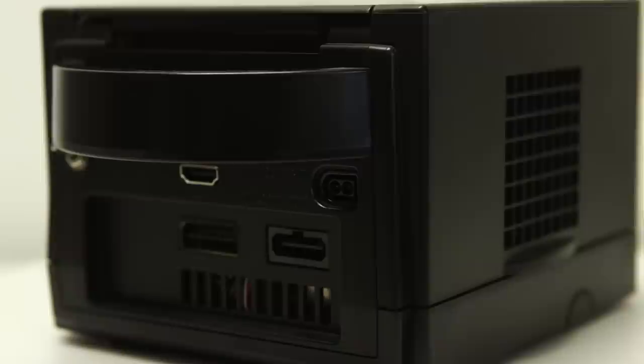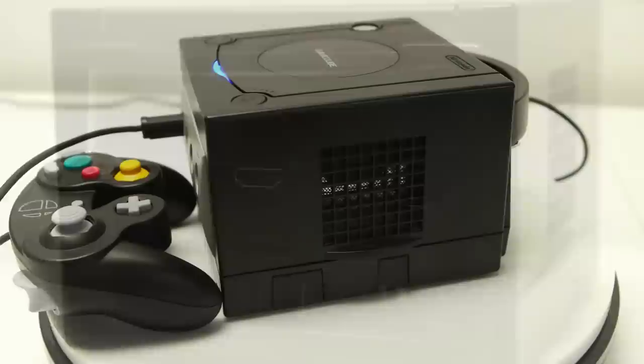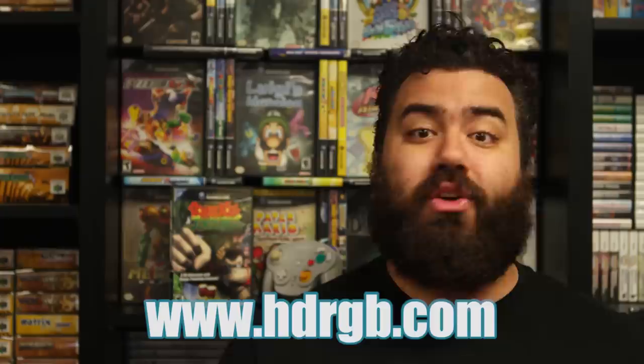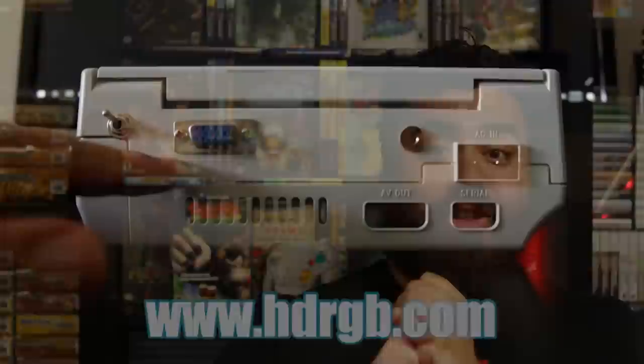They sent us a Nintendo GameCube with an HDMI mod and this thing is super sick. Today's episode isn't recorded entirely with it and I wanted to send a big thank you to these guys. If you want to pick up a console today, head over to www.hdrgb.com. These guys can actually service your console if you send it to them, and if you end up sending your console to them, let them know I sent you — they'll give you a 10% discount off your order.